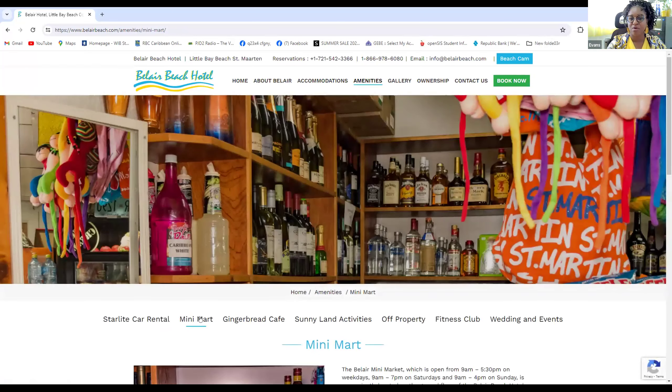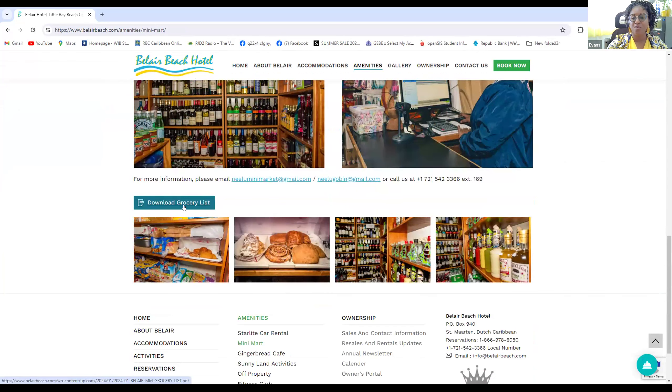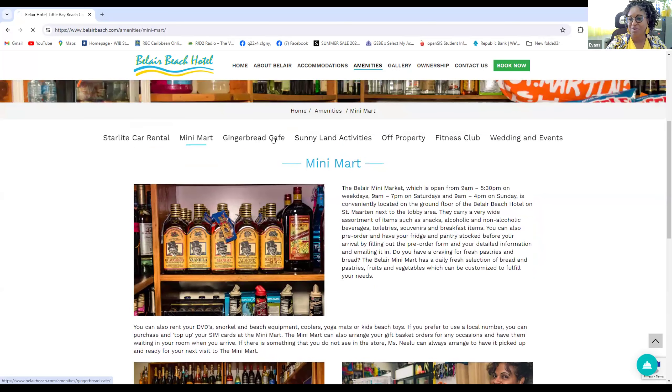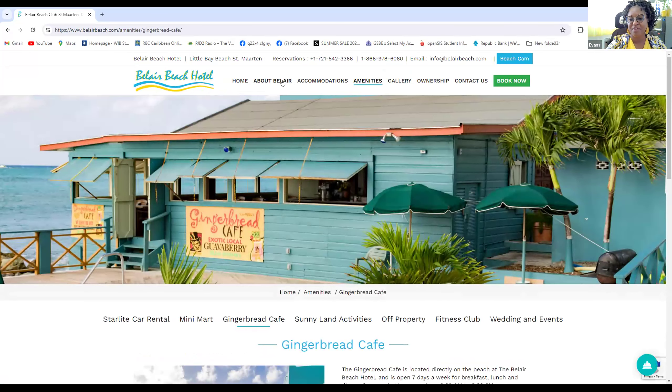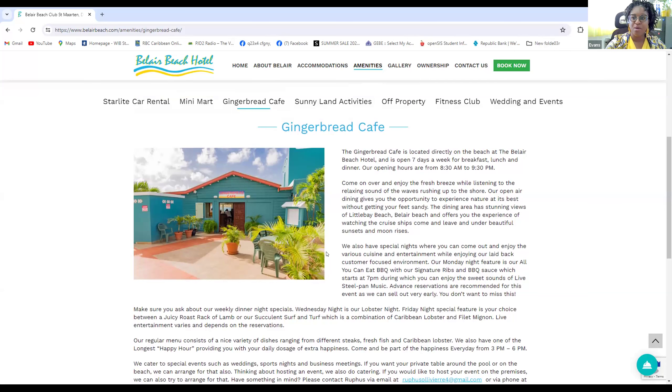We also have the mini mart on property. You can fill out a grocery list online, forward it to Ms. Nilu our amazing shopkeeper, and she will pre-stock your fridge so that as soon as Starlight Car Rental delivers you, you don't have to go shopping. Once settled, you can go to the Gingerbread Cafe — nobody flies in and starts to cook. They offer a large variety of foods, whether you're vegetarian or want local cuisine or just a hamburger. There's also a really nice Monday all-you-can-eat barbecue.